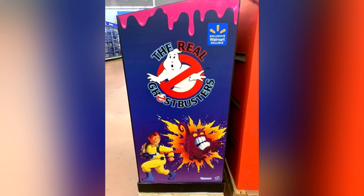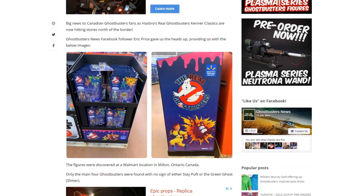And may I add, an absolutely beautiful large display — I mean look at that thing. Now a quick heads up: only the main four Ghostbusters were found, with no sign of either the Stay Puft Marshmallow Man or the Green Ghost aka Slimer. Also, being that these are available in Canada, the packages are multilingual, so the cards are a little bit different than what we saw available in the United States.